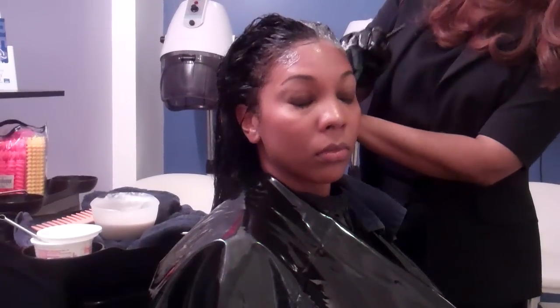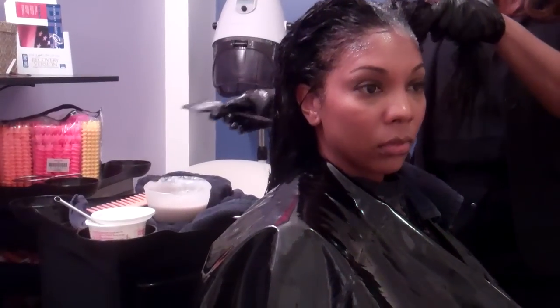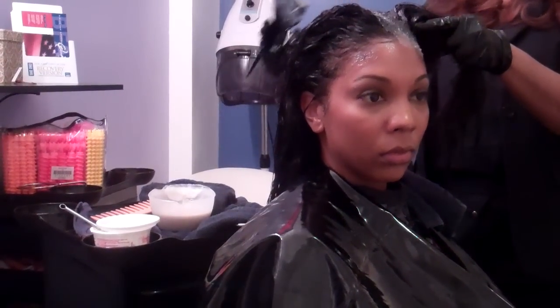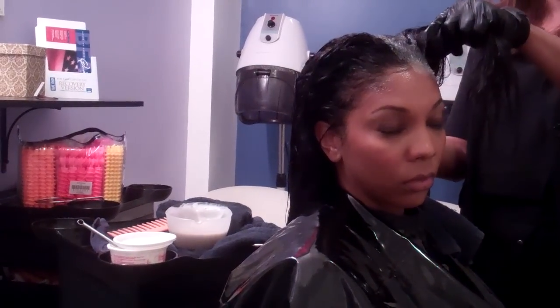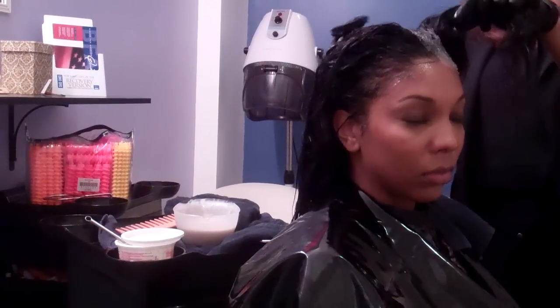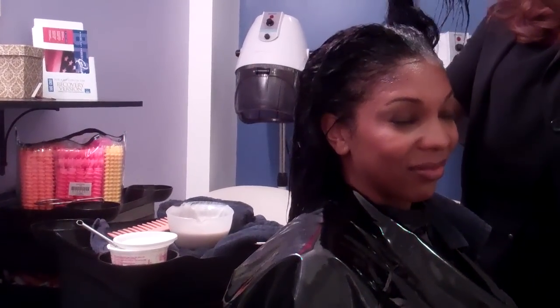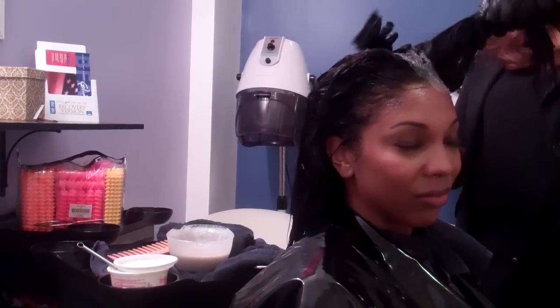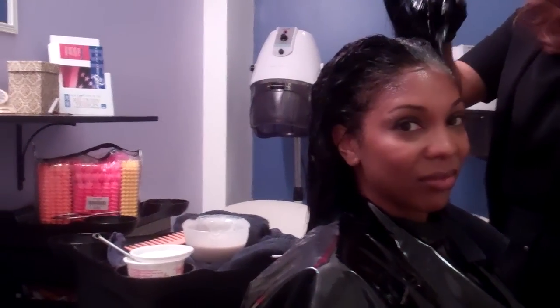We are doing a rinse, which is great for gray coverage. It's a semi-permanent process. As far as the application, very similar to the relaxer - application, application. We're making sure that all the gray is covered. A lot of stylists leave gray here and there on the hair, so you want to make sure that the hair is completely saturated. As opposed to the relaxer, here we're looking for saturation on the product.